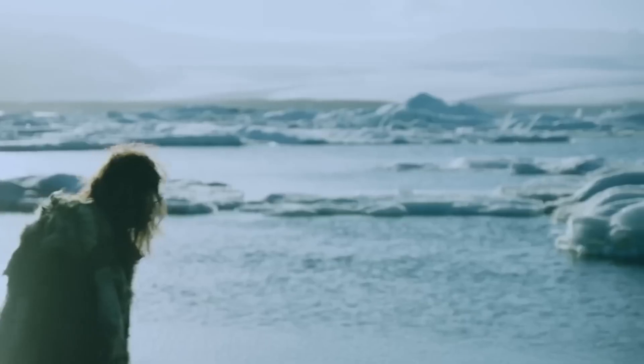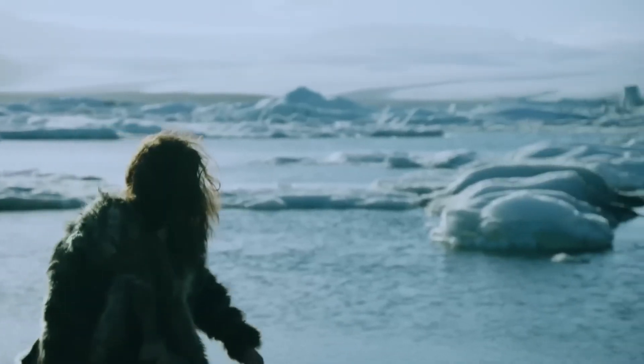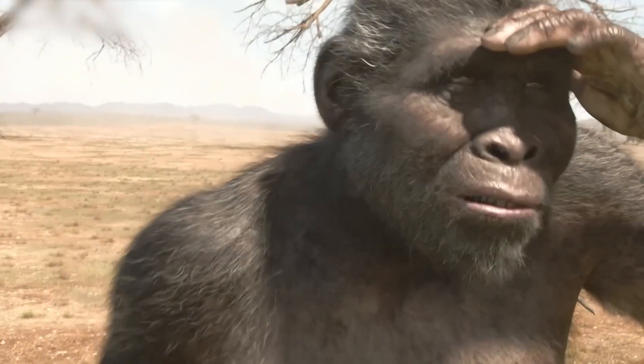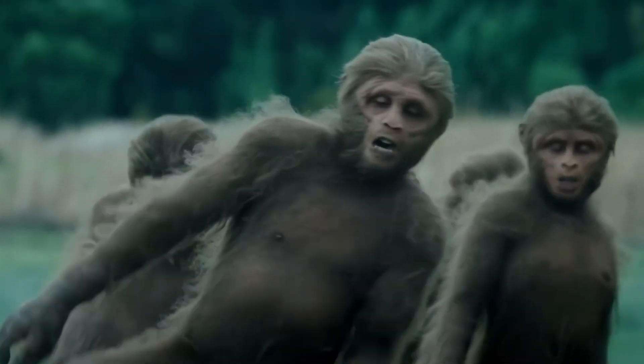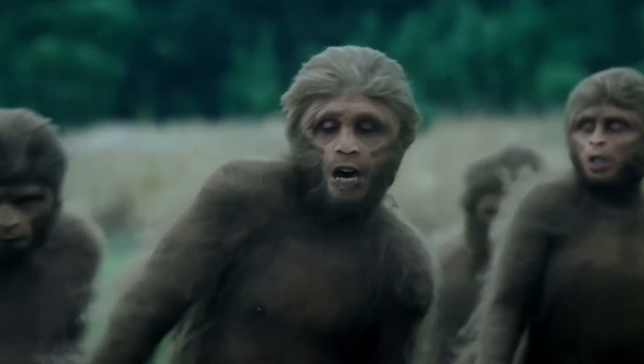That wraps up our look at the origins of humanity, but the story is far from over. What mind-blowing discoveries about our evolutionary past await in the future? Join me again soon as we continue unraveling the mysteries of our species' journey. Don't forget to like this video and leave a comment with your thoughts.